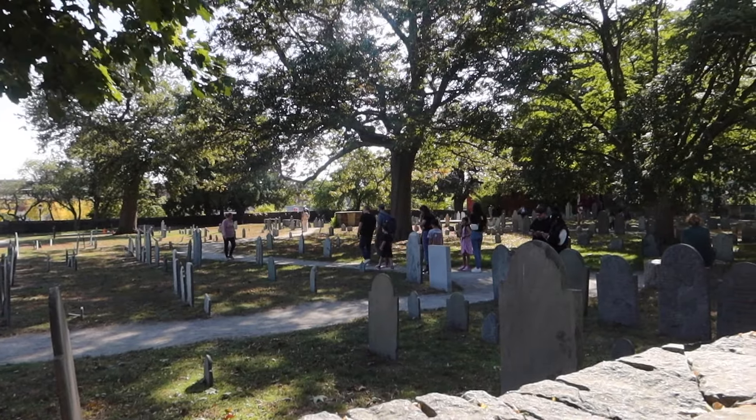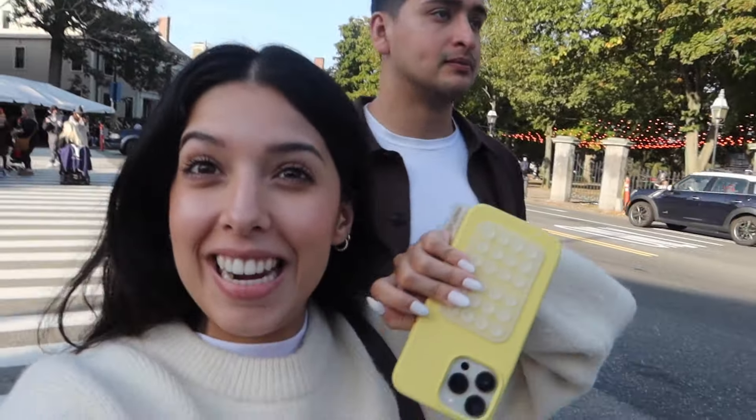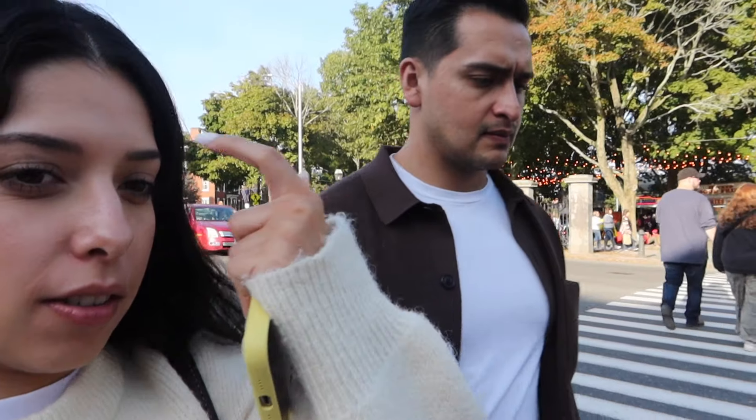We just did a witch museum tour. Do you feel any witch spirits? It's cold. There's going to be a parade through downtown later this evening, so in the meantime we're going to get some coffee to perk us up a little bit.